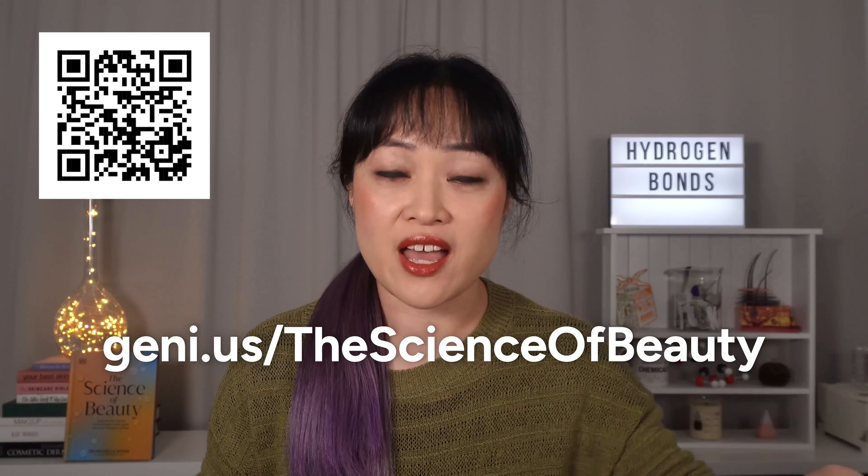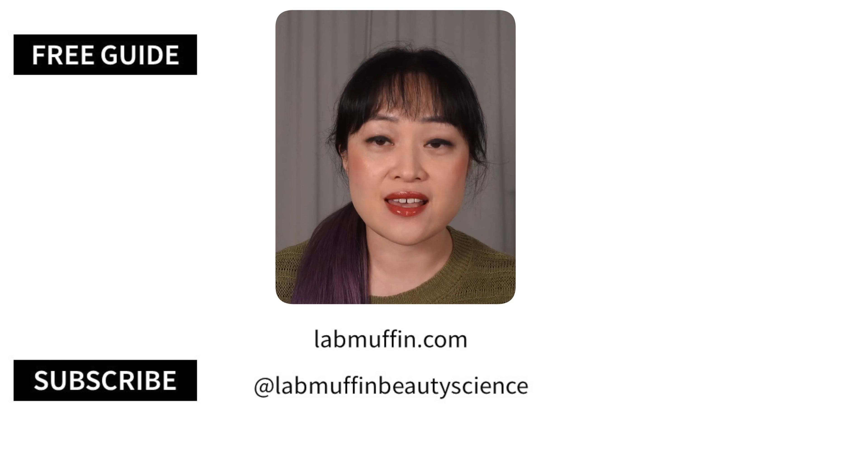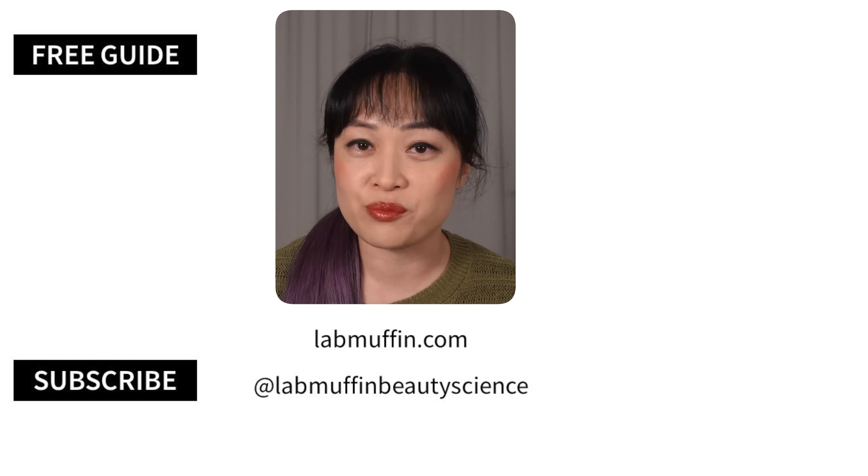There are so many myths about hair online — I debunked a whole bunch of these recently in another video. My book also debunks a whole bunch of hair myths. I have a whole bunch of beauty science videos, and my hair science playlist is here for your viewing pleasure.